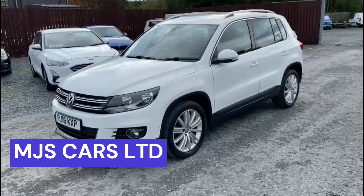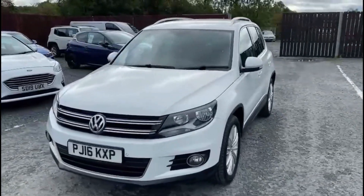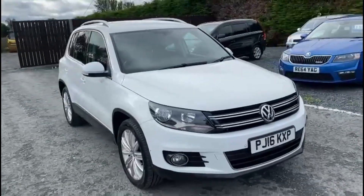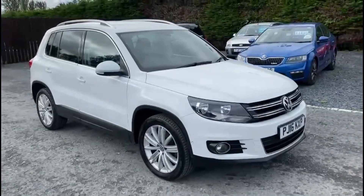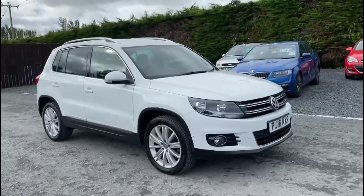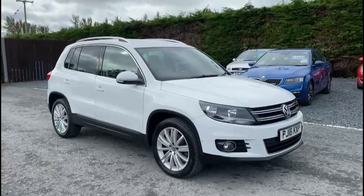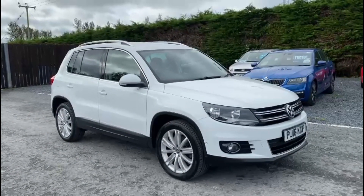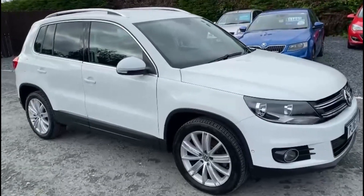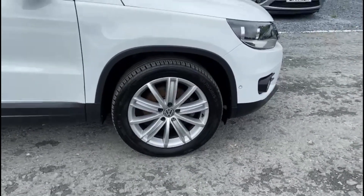Hi everyone, Nathan here at MJS Cars. Today I want to show you around this 2016 Volkswagen Tiguan. It is the 2.0L diesel model. It comes in this excellent gloss white. Overall bodywork on the car is in really good condition. The car also comes with these really nice multi-spoke alloy wheels.